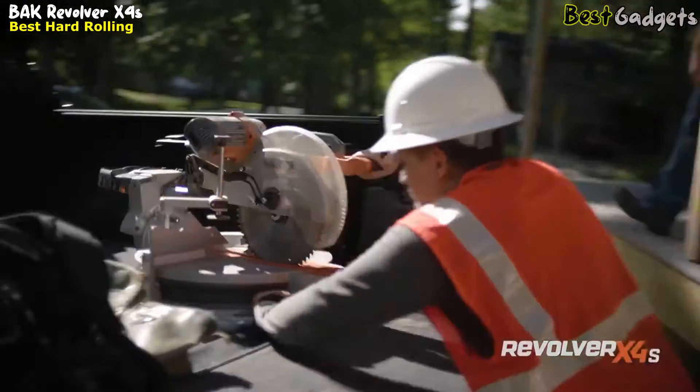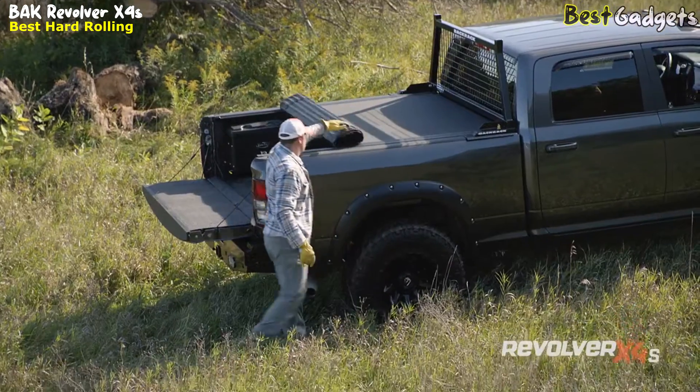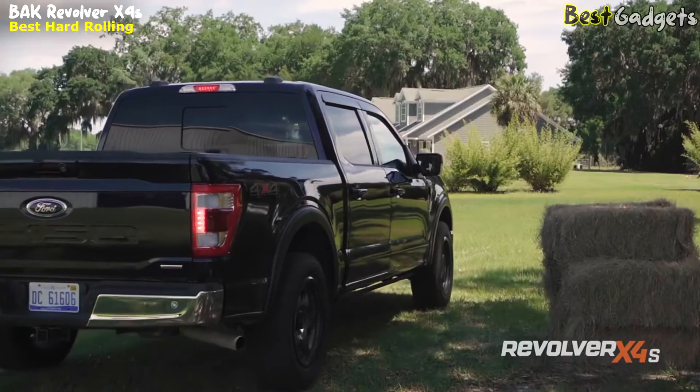The Bok Revolver X4S features top-to-bottom matte black finishes, including on the underside, seals, and caps, so your truck looks great with the cover in any position.